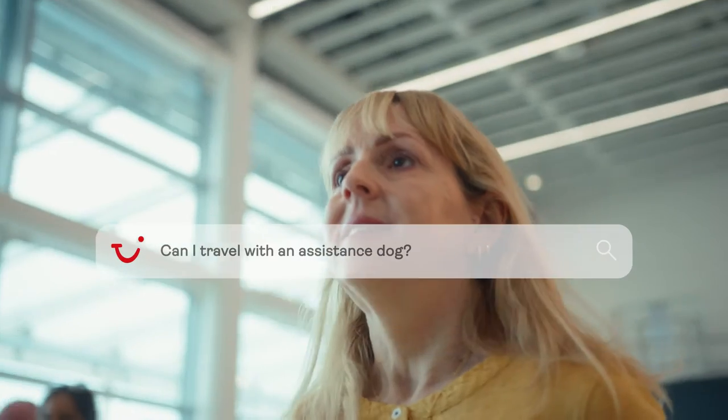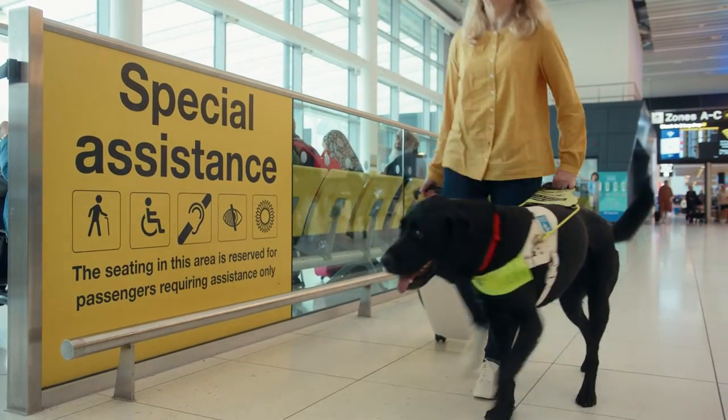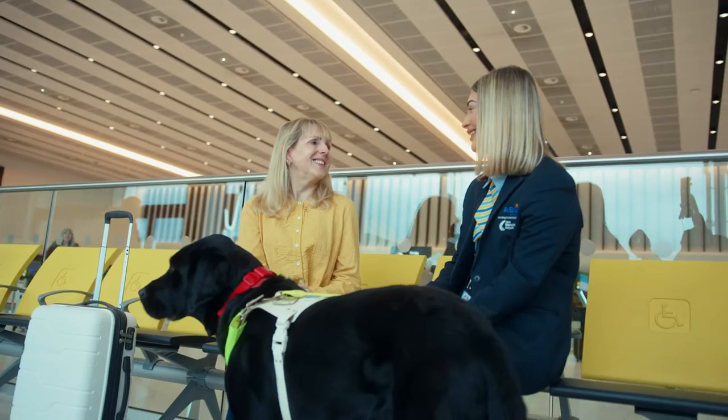What's the process with travelling with an assistance dog? You can travel with your assistance dog free of charge on all of our TUI aircraft. Get in touch and we can book that in for you.